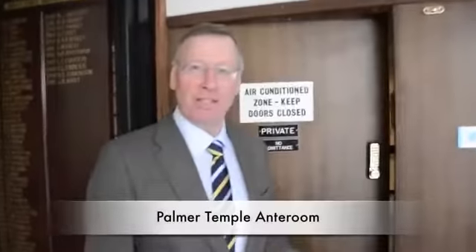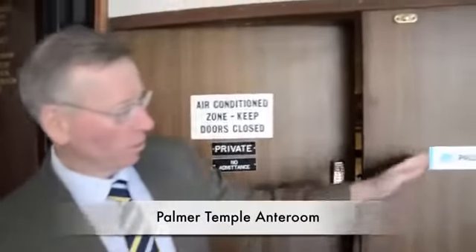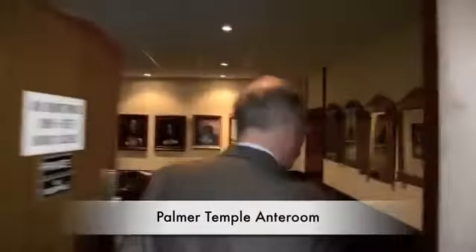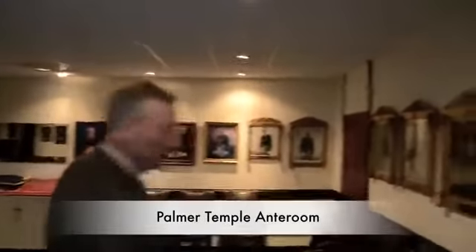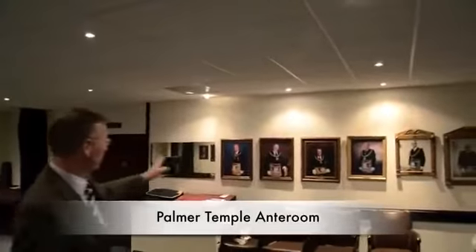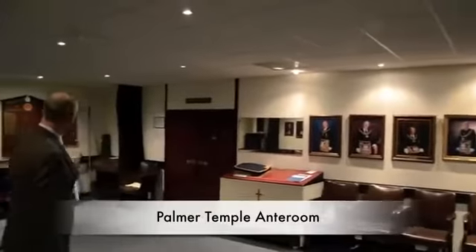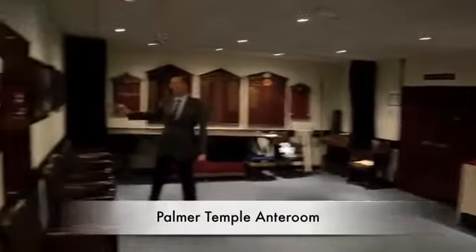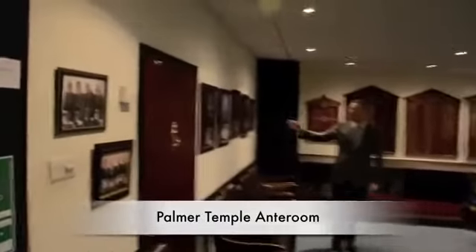This is the major lodge room of the building, called the Palmer Lodge Room, named after Peter Palmer, who is one of our provincial grandmasters. As you will see, the ante room is very impressive. It has photographs of all of our past provincial grandmasters, a few honours boards for solid orders, and then leads up to our present provincial grandmaster and the members of the executive.